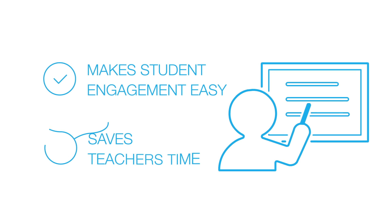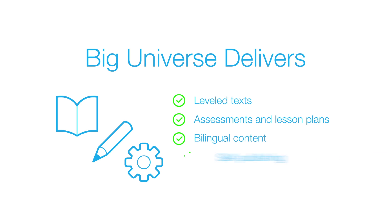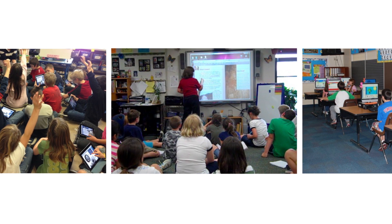Big Universe makes student engagement easy and saves teachers time by delivering leveled texts for differentiated instruction, standards-aligned assessments and lesson plans, bilingual content for English language learners, a creative self-publishing tool, and robust management tools.